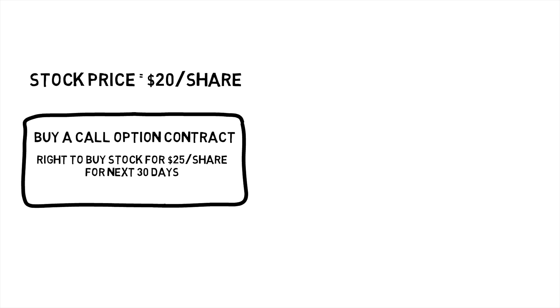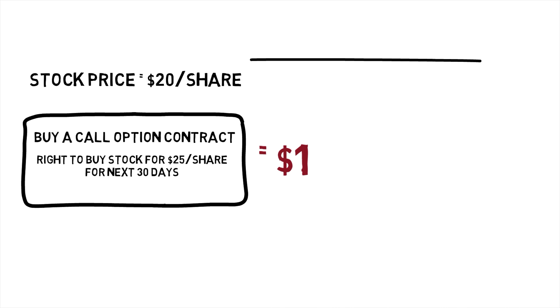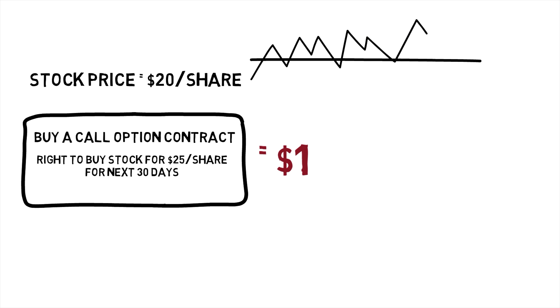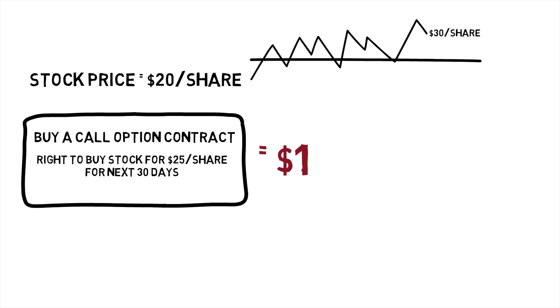But that call option might be priced at $1. That means that if you pay $1 right now, then for the next 30 days, no matter how high GameStop's stock price gets, you can exercise your right to buy it for $25 per share. Even if it got up to $30 per share in those next 30 days, you still get to buy it at $25 per share. That's the contract.